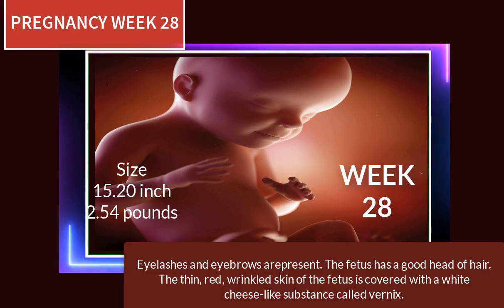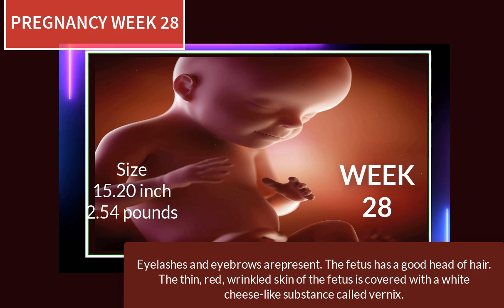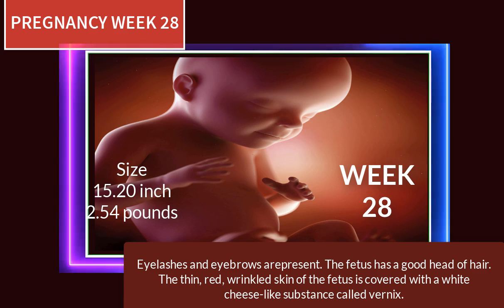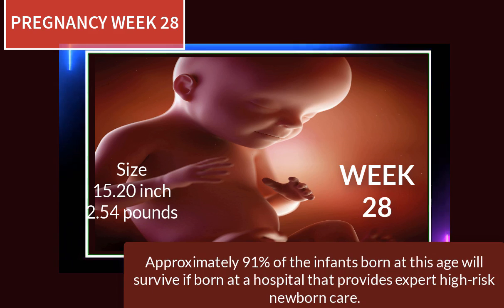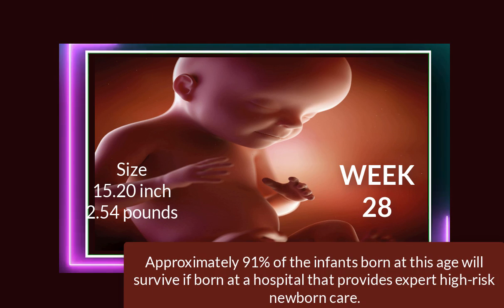At 28 weeks of pregnancy, eyelashes and eyebrows are present and the fetus has a good head of hair. The thin, red, wrinkled skin of the fetus is covered with a white cheese-like substance called vernix. Approximately 91% of infants born at this age will survive if born at a hospital that provides expert high-risk newborn care.